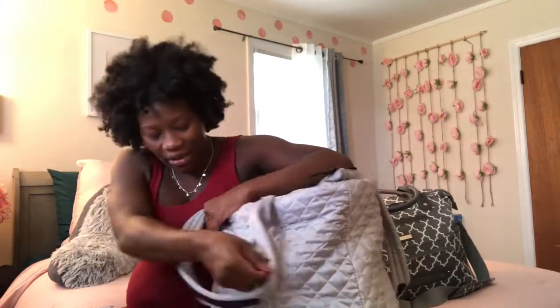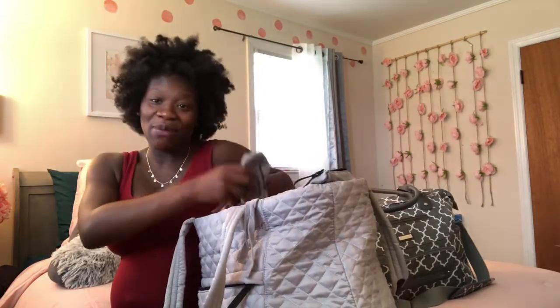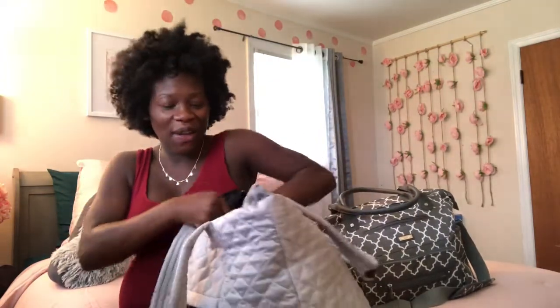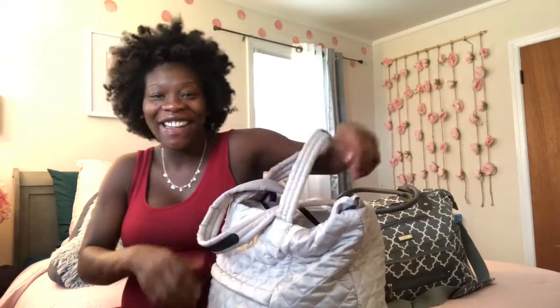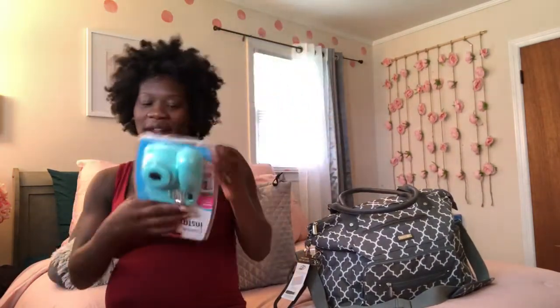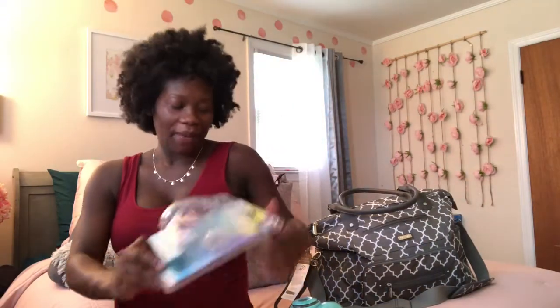I have my charger, my headphones, and my tripod — because y'all already know I will be vlogging this whole birth experience. I think that sums up what's in my bag. It's heavy as crap, y'all — like I'm going to the hotel for three days, Jesus. I also have my polaroid camera that I'm gonna take with me so that I can take some pictures of the baby and some pictures of myself holding the baby so that I can put it in my scrapbook — memories.